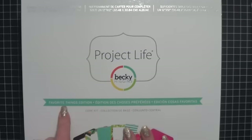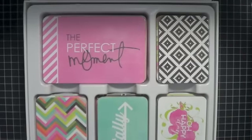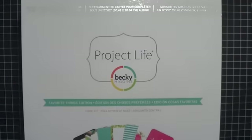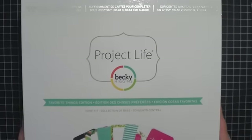This is the Favorite Things edition. I believe I got this one at Michael's using a coupon. I just couldn't resist the colors and the patterns — all that pink, I had to get it. I'm not going to go through all of them because I'm sure you guys have seen them. If somebody happens to be interested in seeing the variety of cards, let me know and I'll do a separate video.